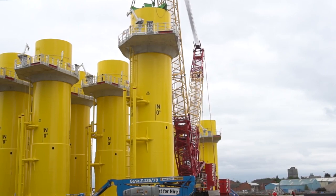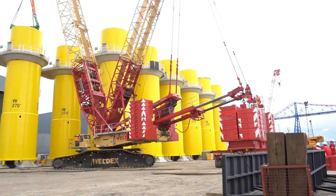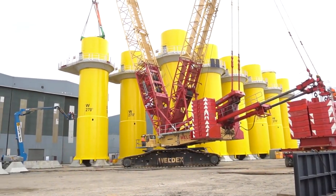This project's a really important milestone for Wilton. In the past we've shown our prowess in the oil and gas industry, in the subsea industry, and this is now our first real demonstrable job in the offshore wind industry.